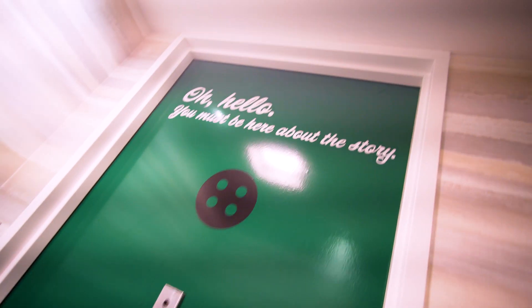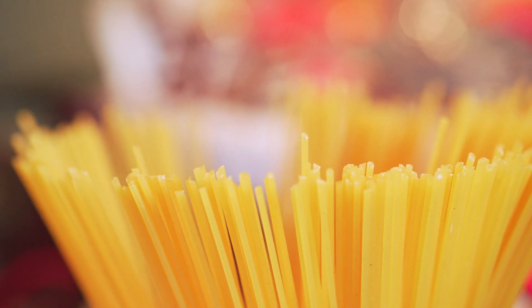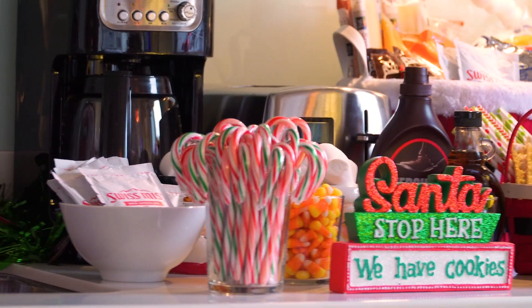From the moment guests enter this suite, they're going to see every detail from the movie that they remember, from the jack-in-the-box to the spaghetti-stocked kitchen. The kitchen is full of Buddy's four favorite food groups: candy, candy corn, candy canes, and maple syrup. So you will be able to make the perfect New York breakfast before heading out for the day.